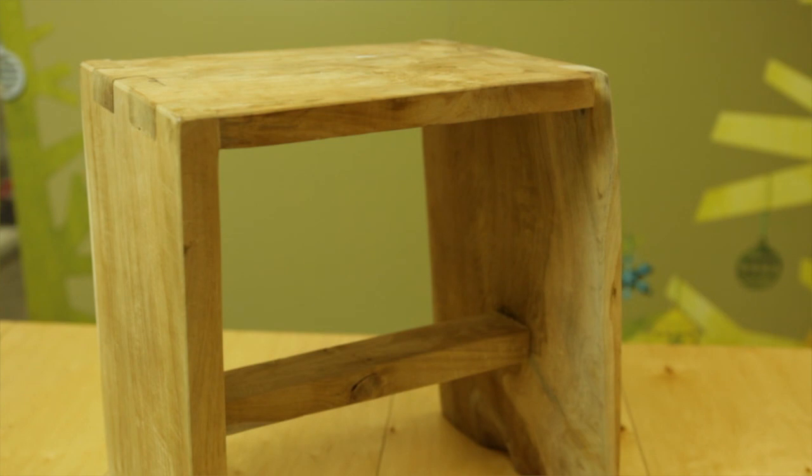Because they're reclaiming teak roots, they can't control the exact size or shape of the material they're working with. So every stool is a slightly different shape.